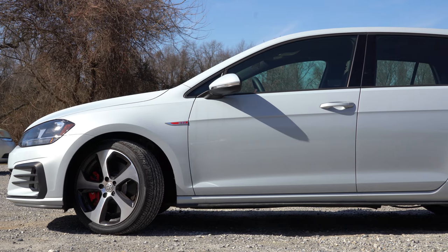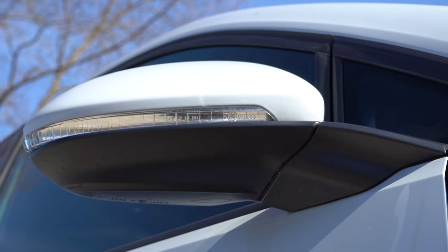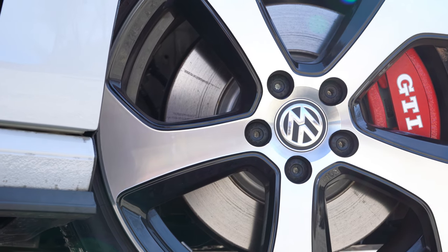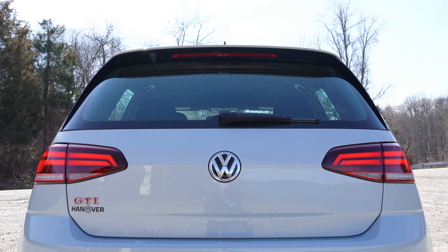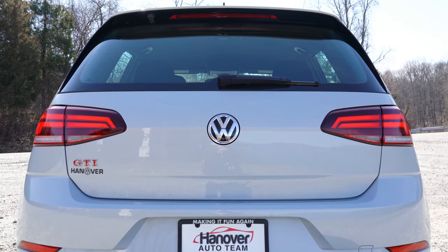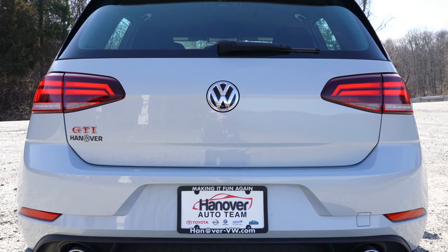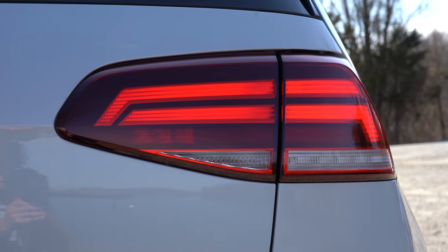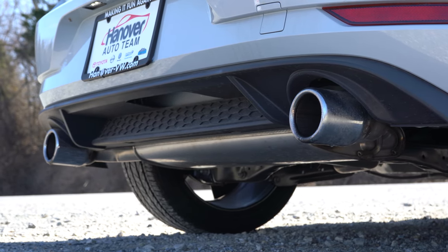Moving to the sides, you'll find GTI badging on the front fender, black window surrounds, and power-adjustable body-colored side mirrors with integrated turn signals. The wheel setup is 18-inch five-spoke alloy wheels, standard for all trim levels. Around back there's a small gloss black shark fin antenna, a rear spoiler with an integrated brake light, a rear window wiper, GTI badging on the trunk lid, LED tail lights standard for all trims, and dual exhaust outlets with large chrome tips.